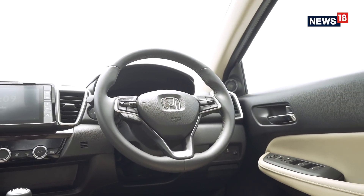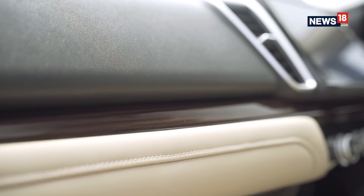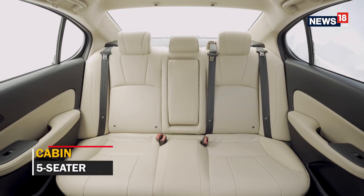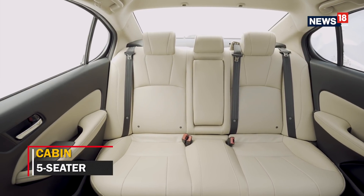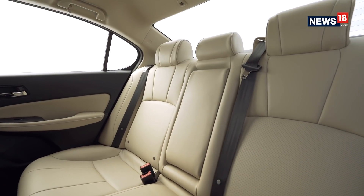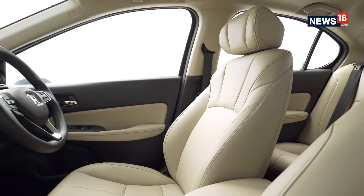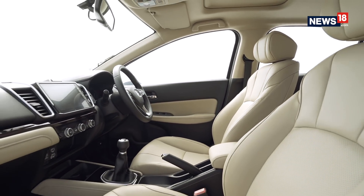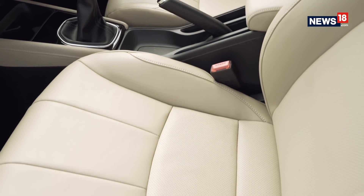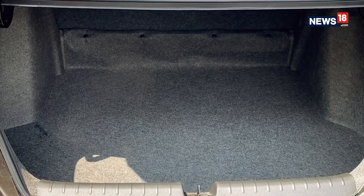Moving inside, the first thing you notice is the spacious cabin with a sense of airiness, thanks to the interesting use of color combination. The spacious cabin is not just a feeling — you actually get a lot of space, be it in the front seats or the back seats, where the legroom at the rear is generous to say the least. Even the seats are comfortable with enough cushioning and thigh support to make you feel at home. The boot space is 506 litres and is deep enough for big bags.